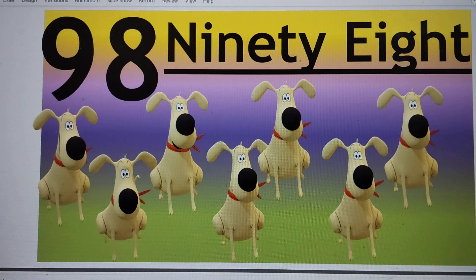Next number is 98. 98. N-I-N-E-T-Y-E-I-G-H-T. 98.